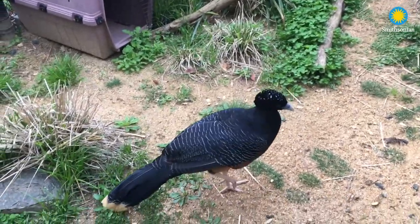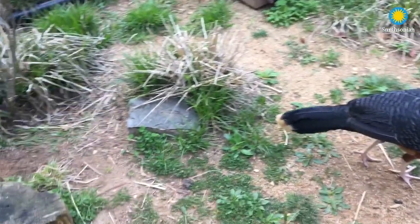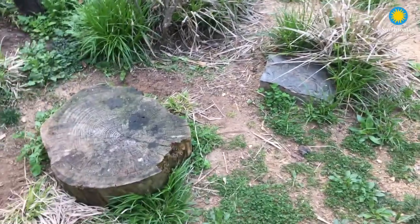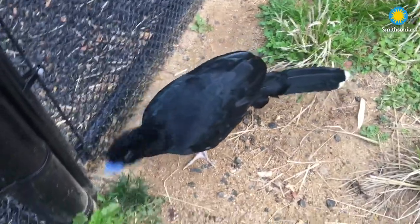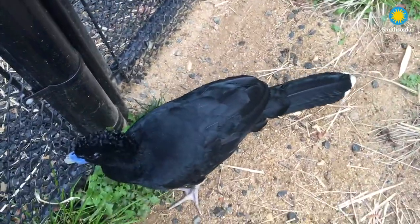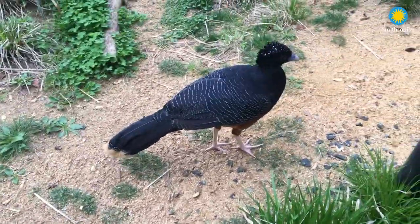Good morning everyone. My name is Heather and I'm a bird keeper here at the National Zoo. Today I would like to introduce you to one of my favorite bird species. This is the Blue-billed Curacao. They are a critically endangered species. This is the male and over here this is the female.